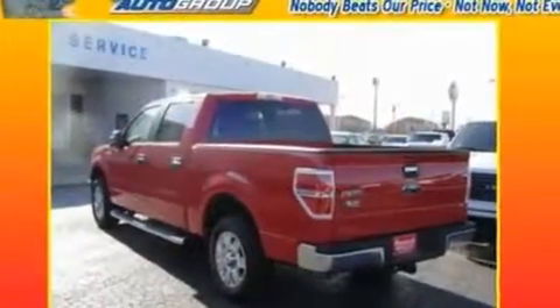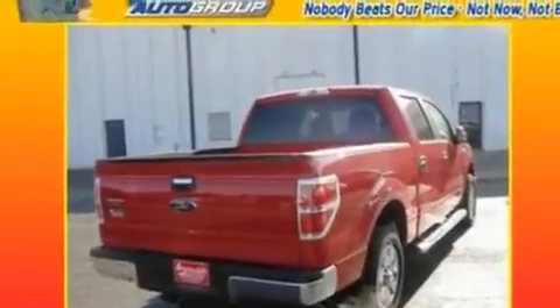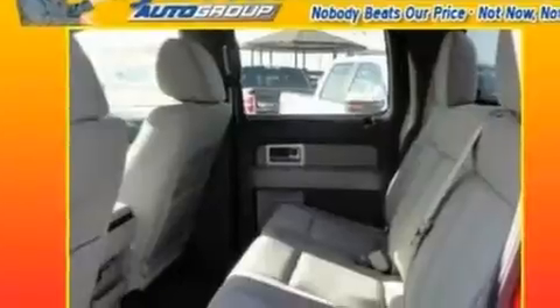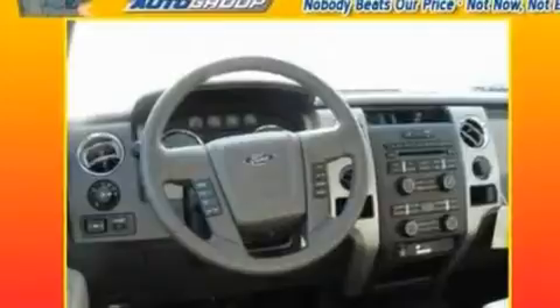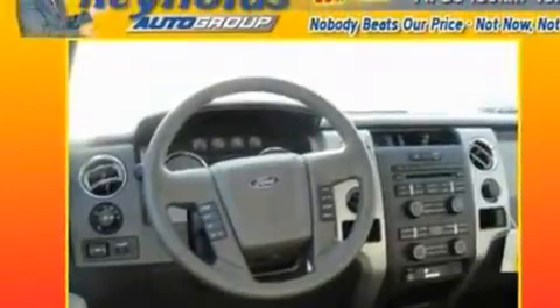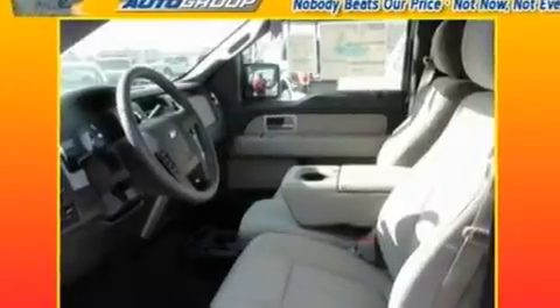Its top features include four well-positioned speakers, a double wishbone independent front suspension, 17-inch wheels, an engine immobilizer theft deterrent system, 12-volt power outlets, a low tire pressure indicator, traction control and stability control systems, an anti-lock braking system, side curtain airbags, and power windows.